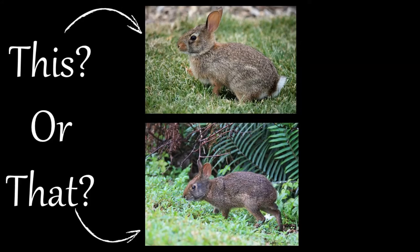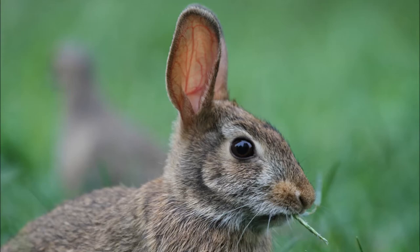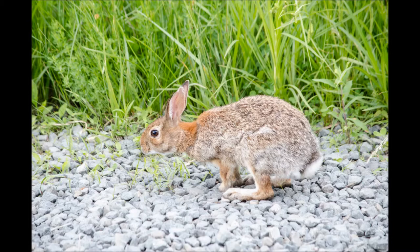These two species can be distinguished by the differences in their tails, ears, eyes, and sometimes color. The eastern cottontail has a showy white tail, hence their name. Marsh rabbits, on the other hand, have an inconspicuous small gray-brown tail.